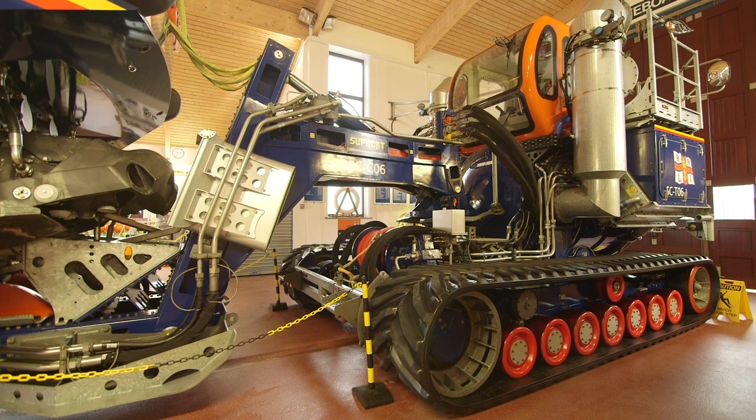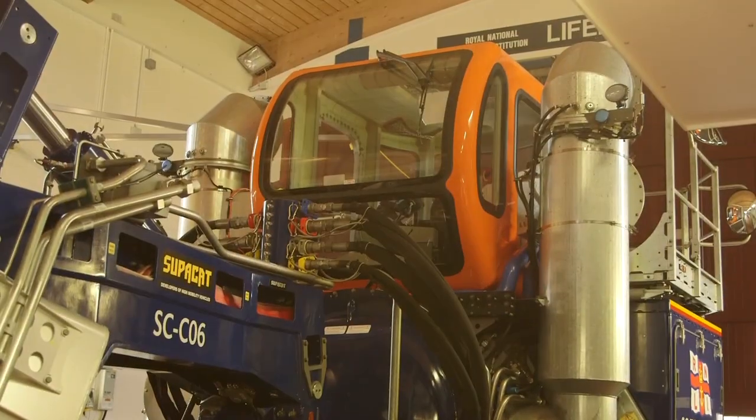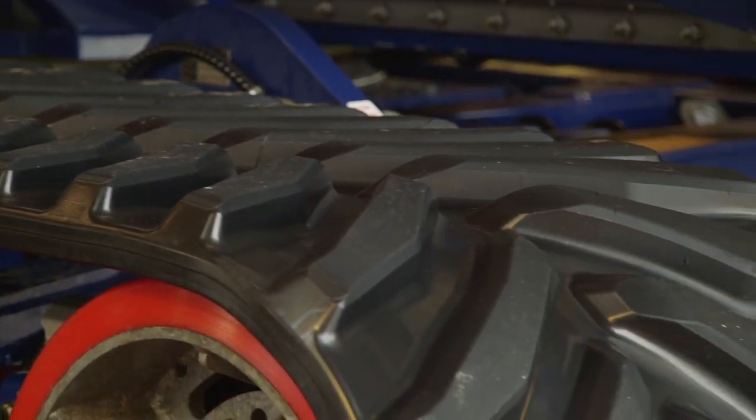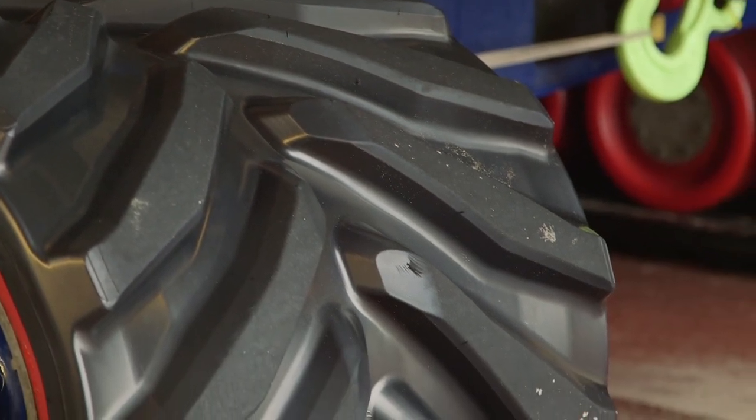This massive tractor is used to take the boat down to the beach and launch it into the sea. Just look at those caterpillar tracks!